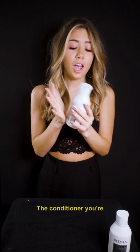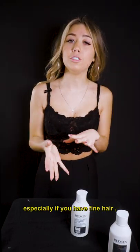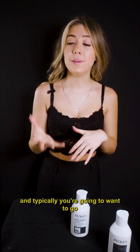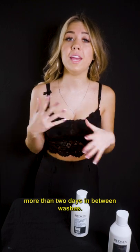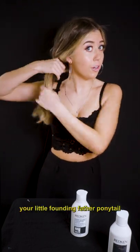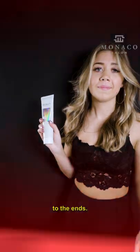The conditioner, you're going to apply — you don't want to get it too close to your scalp, especially if you have fine hair, because it's just going to weigh your hair down. And typically, you're going to want to go more than two days in between washes. Kind of grab your little Founding Father ponytail and run it through the mid-length to the ends.